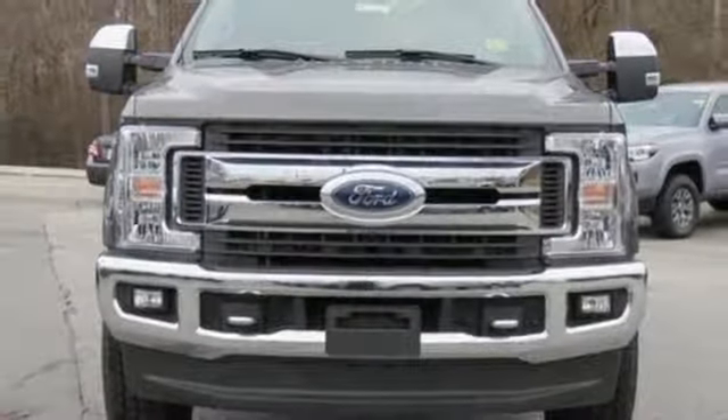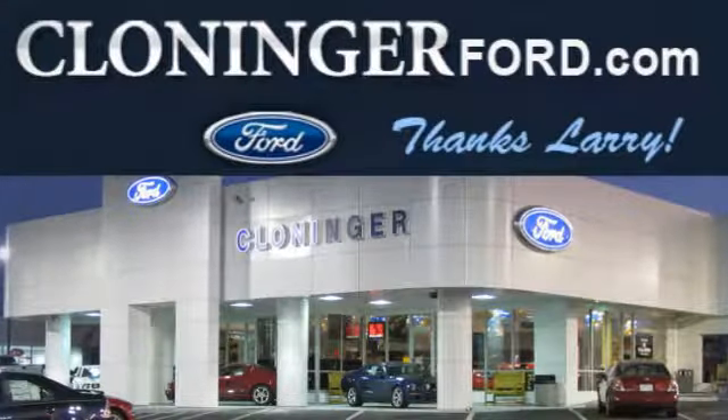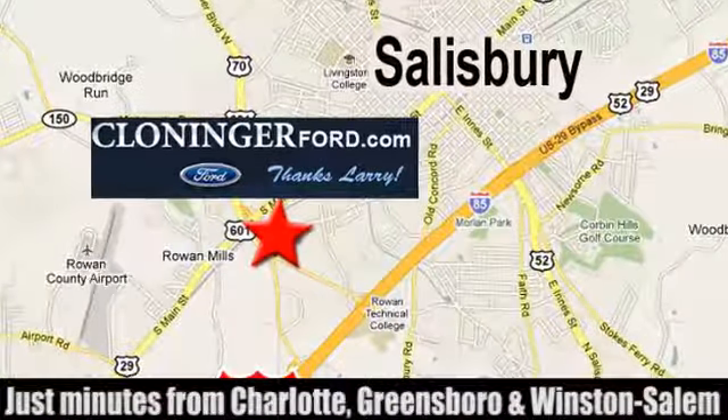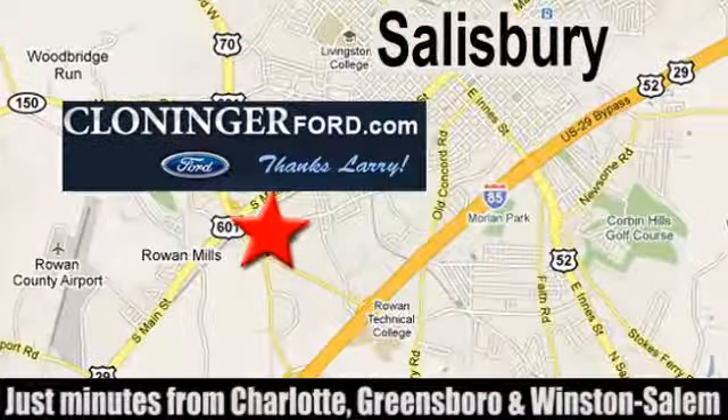There's even more to see in person. Take it for a test drive today. Discover Cloninger Ford Toyota today. We're conveniently located at 511 Jake Alexander Boulevard, east of 75 and off Interstate 85.